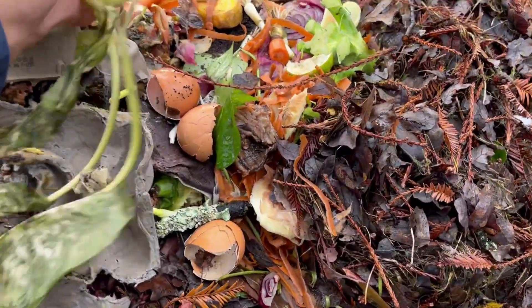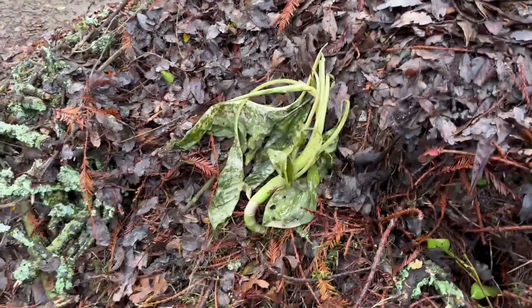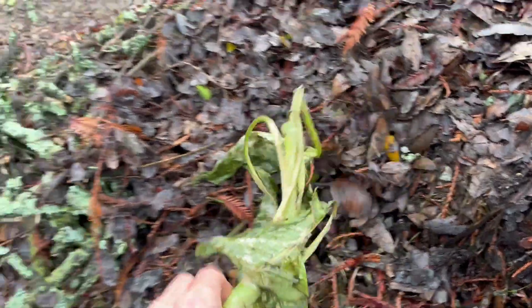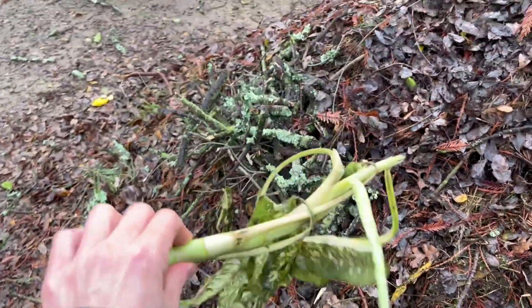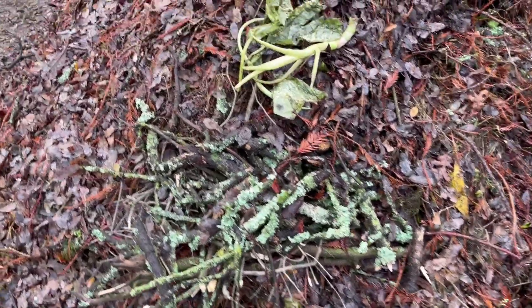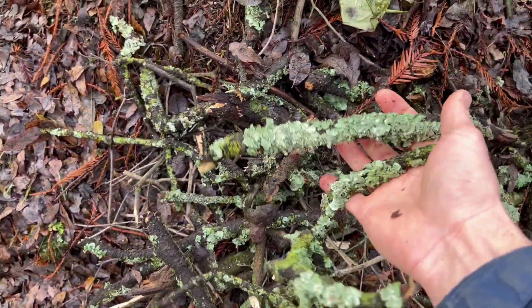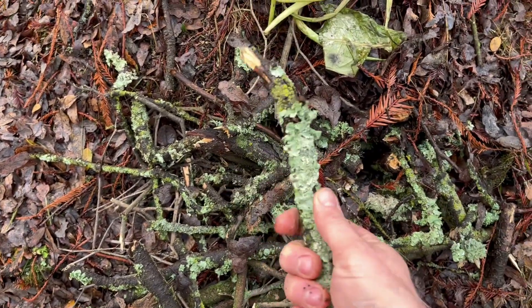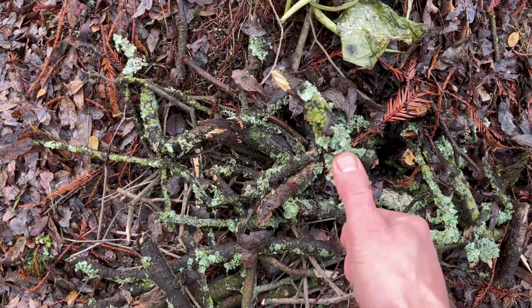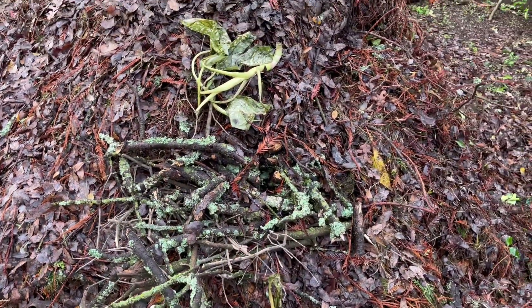Even a houseplant that I was going to repot — I'm sorry, but it was taken care of and fresh material gets added in too. I've also been collecting old oak branches from around the yard. They have lichen and moss on them, and I've been breaking them up to chop them into the pile.